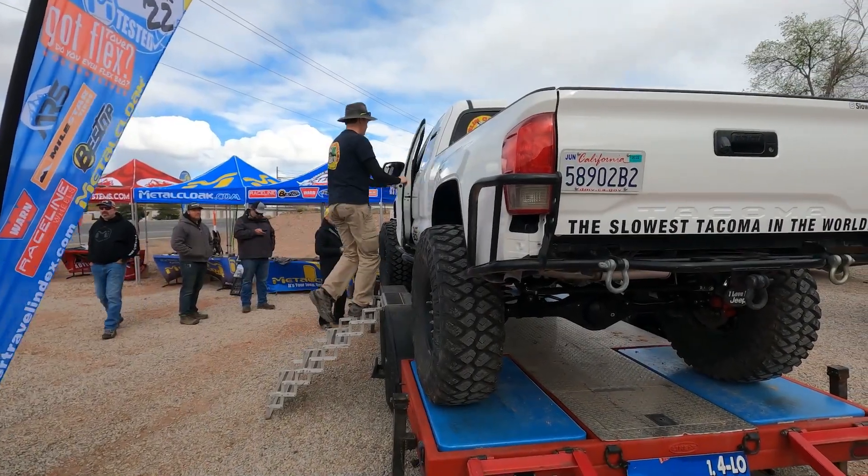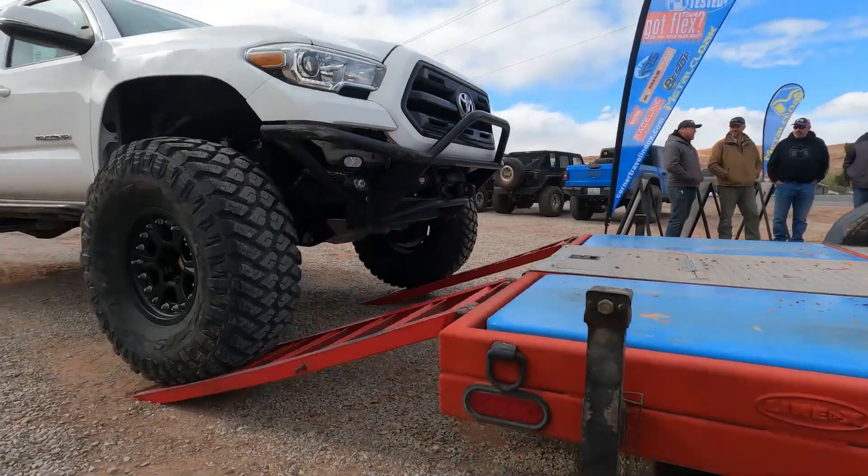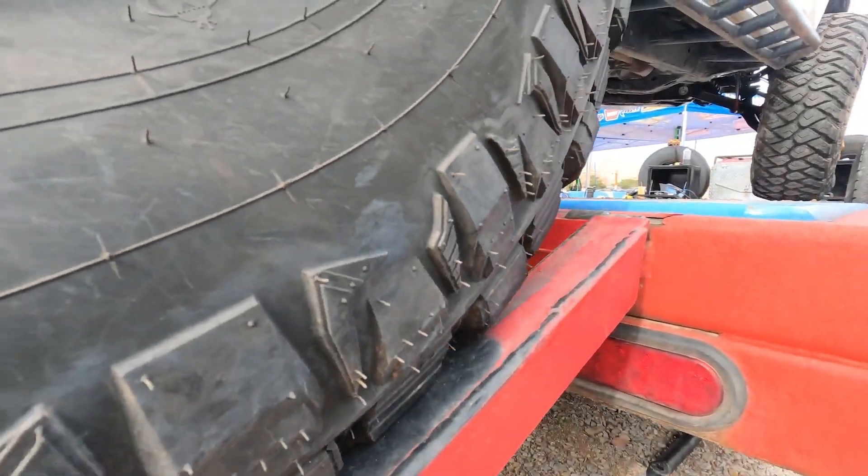Big Mike from Marlin Crawler and his really tricked out Tacoma. I'm Big Mike from MarlinCrawler.com. This is my 2016 Toyota Tacoma with just a couple modifications to it.